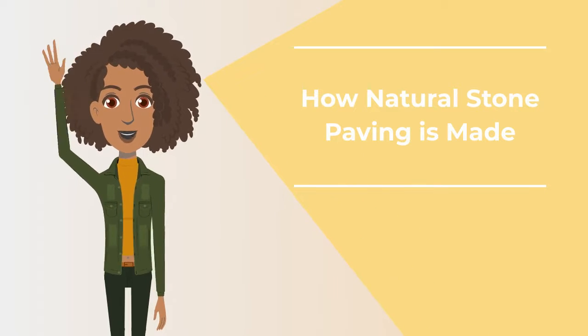Hi, I'm Carly Cobble. Let me show you how natural stone paving is made.